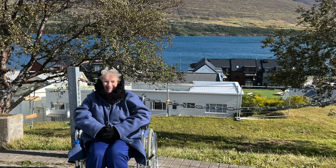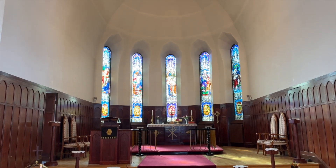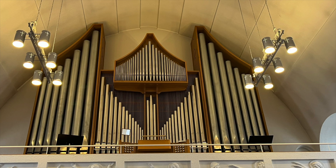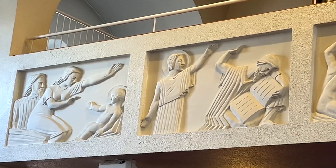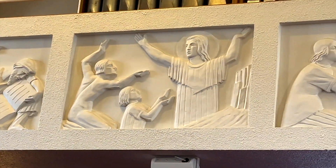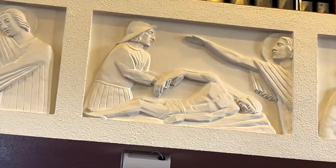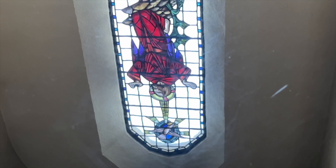Wrapped up well for the nippy wind blowing for much of the day, before we head inside to view the colourful stained glass windows. A frieze of biblical events. Reflections in a polished table.